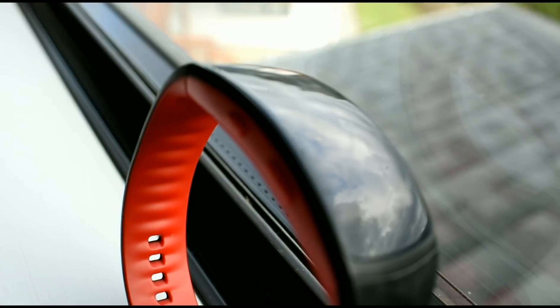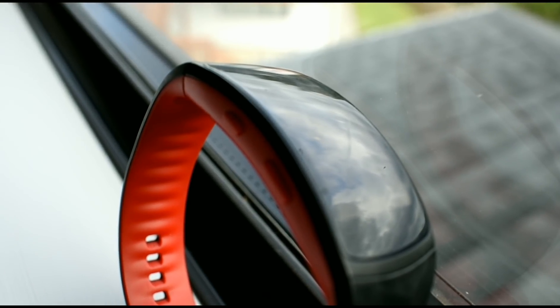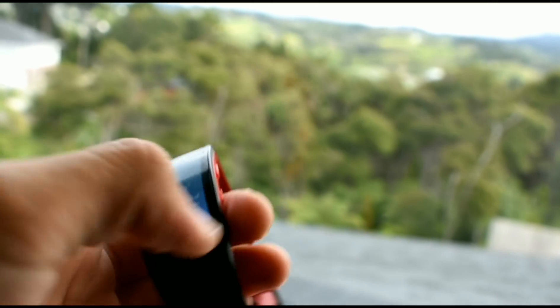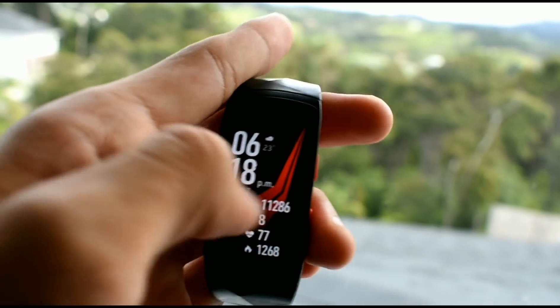That said, I think the Samsung Gear Fit 2 Pro is still worth it. If you want to get one, pop into a store and buy one — I think it's a really good product. I hope you guys enjoyed the video; subscribe, like, and comment below, and I'll see you in the next video.